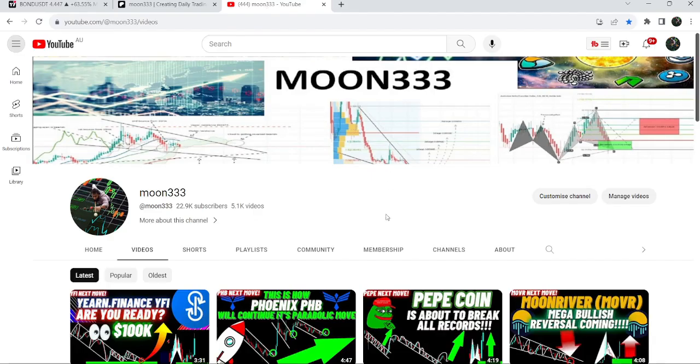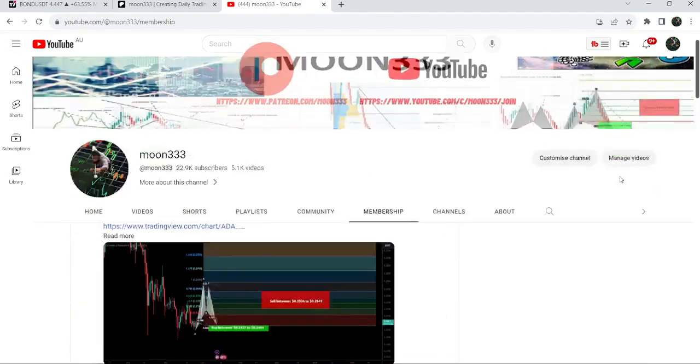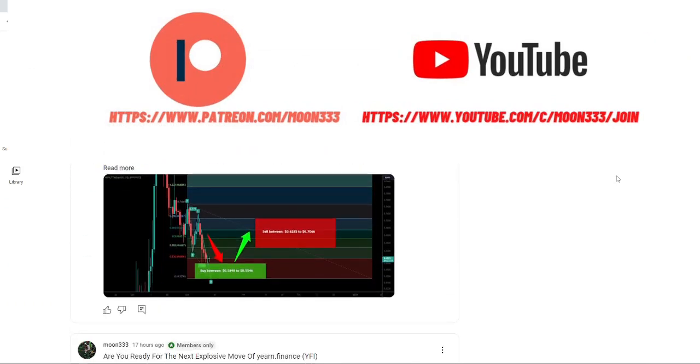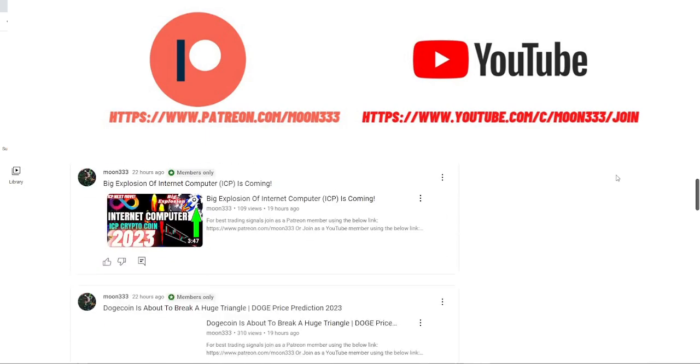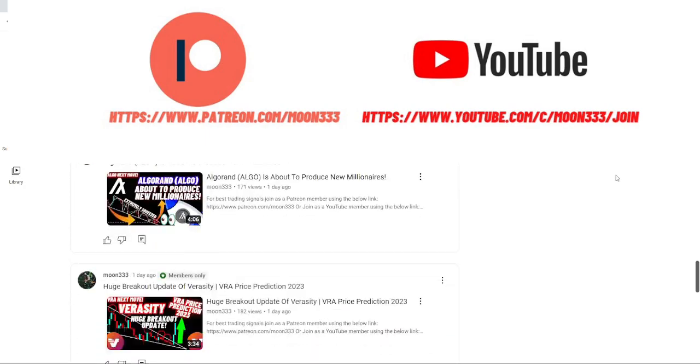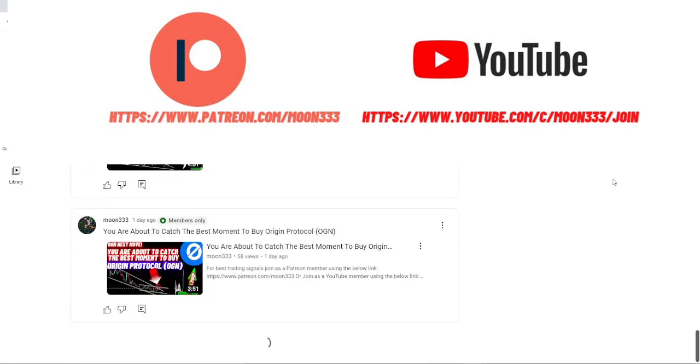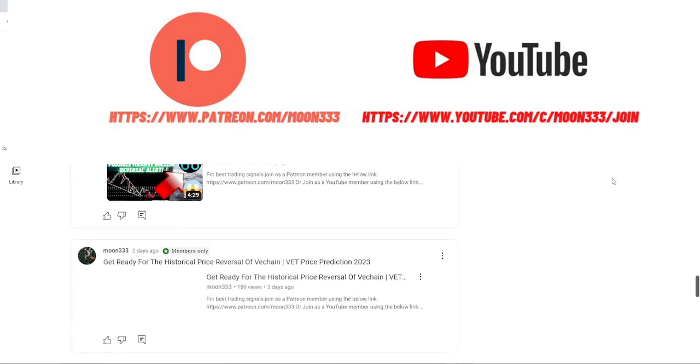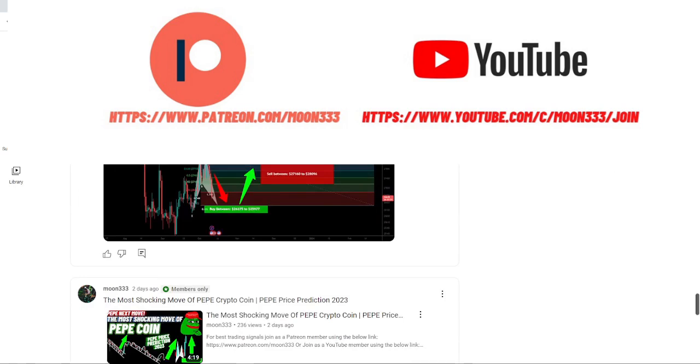Before starting this analysis, if you are not subscribed to my channel then do hit the subscribe button for more trading signals. You can also join me and support me as a YouTube member or as a Patreon member, as I'm sharing different trading signals. You can find the link in the video description. Let's start the analysis.